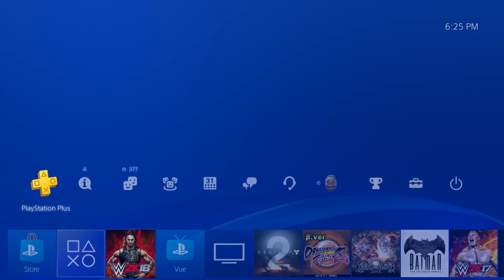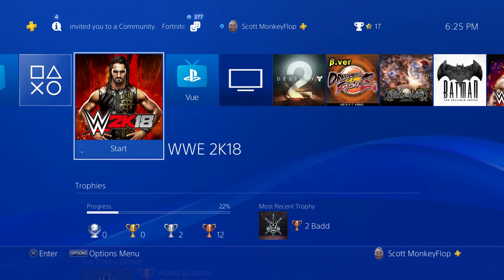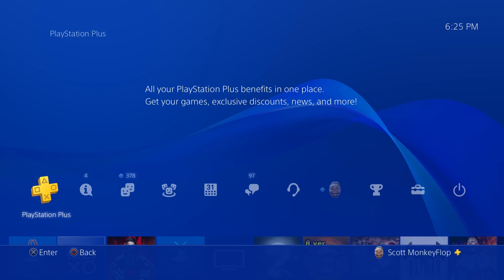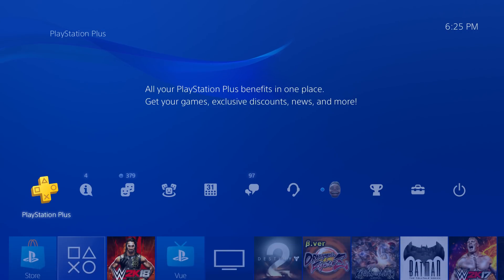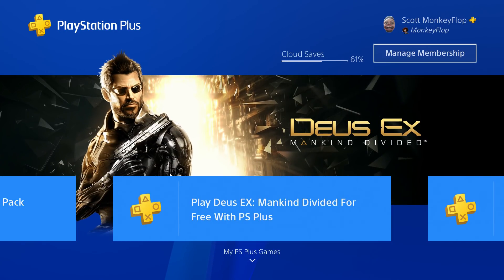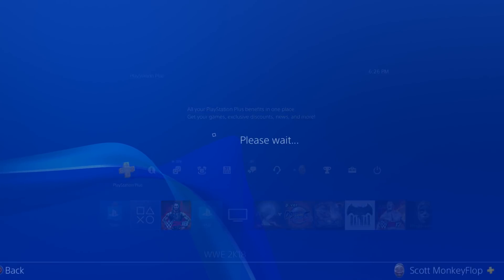What is going on ladies and gentlemen, Monkey Flop here, and today I wanted to show you how to stop your PlayStation Plus from auto renewing. If you used a debit card, credit card, PayPal, or any sort of online payment to purchase PlayStation Plus, it's going to automatically sign you up for automatic renewal. I'm going to show you guys really quickly how to stop that from happening because it can be really annoying. Go ahead and go to the top left hand corner where it says PlayStation Plus.